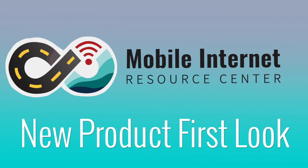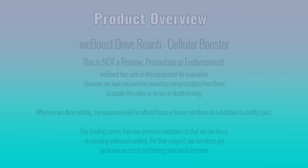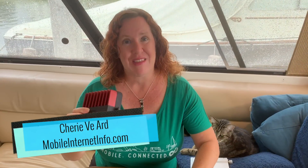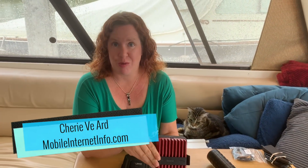WeBoost has a brand new mobile cellular booster out and it's being billed as the most powerful yet. Hi, I'm Cherie with the Mobile Internet Resource Center. A couple weeks ago WeBoost launched a brand new mobile cellular booster that is kind of an upgrade from their existing 4GX, which has been our tried-and-true champion of cellular boosters since 2015.